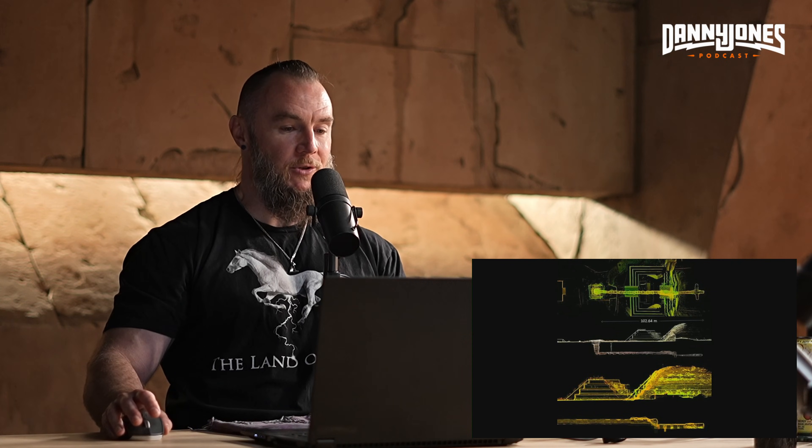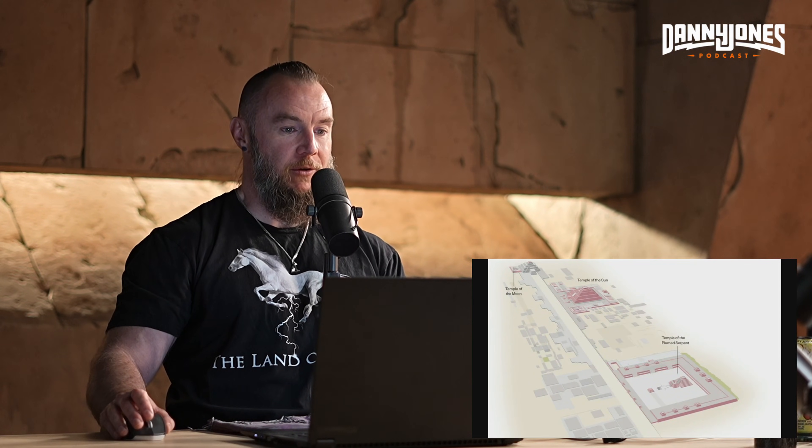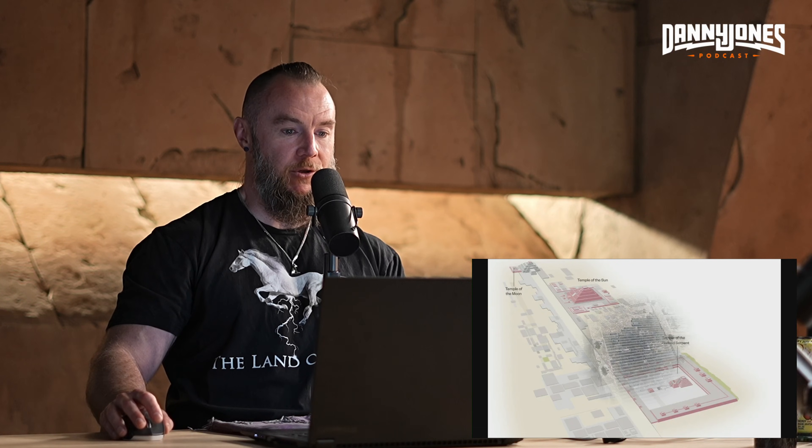Here is an image of some of the tunnels found below the temple of the feathered serpent. They physically excavated and went down into those tunnels. I don't know exactly when those excavations were carried out, but it's fairly recent.